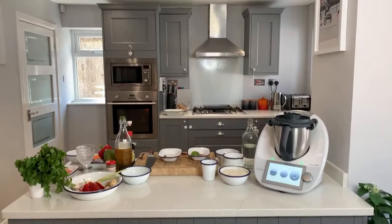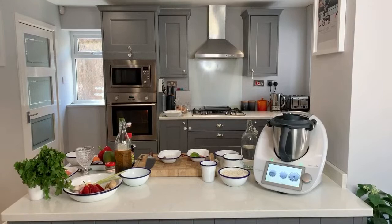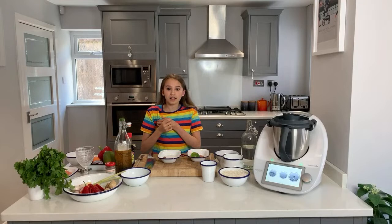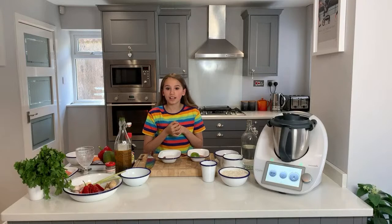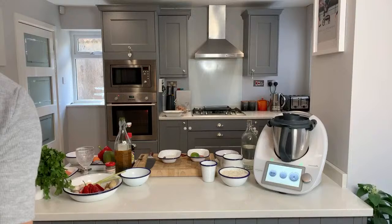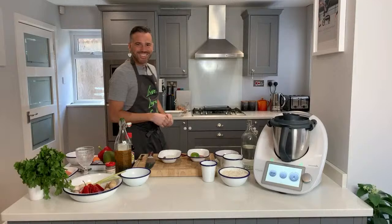Let's just see what we got here. Can everyone see? Can everyone hear okay? Yes, we got volume. Okay, right, let's do this. Are we ready, Indy? Someone's already given us a thumbs up - that's good.